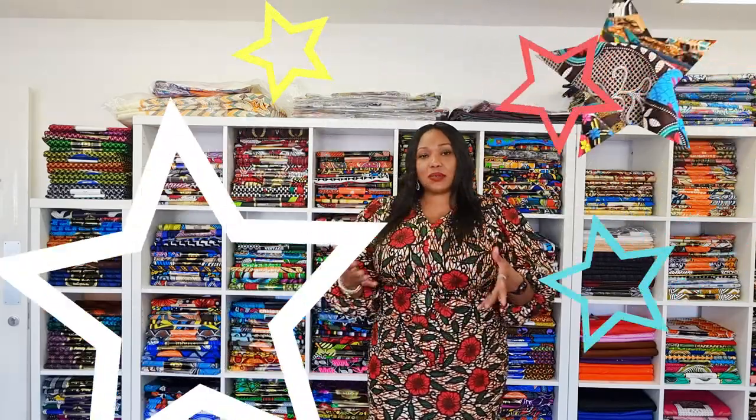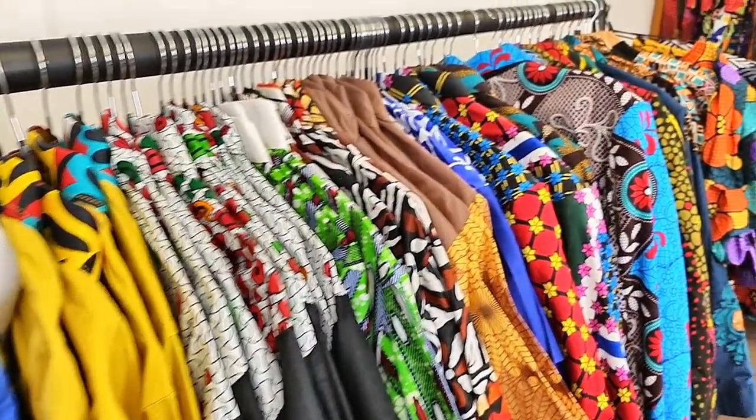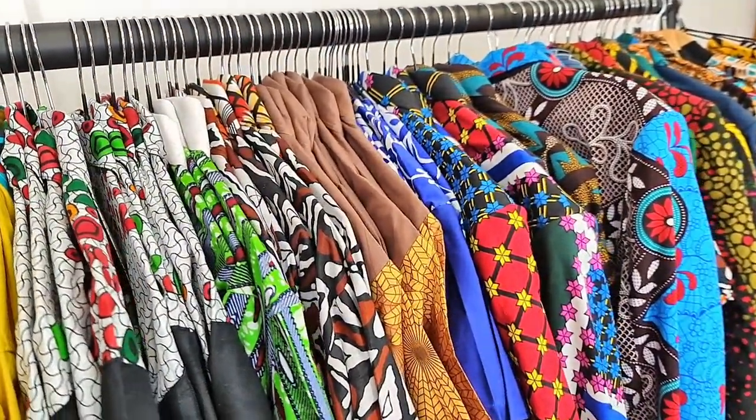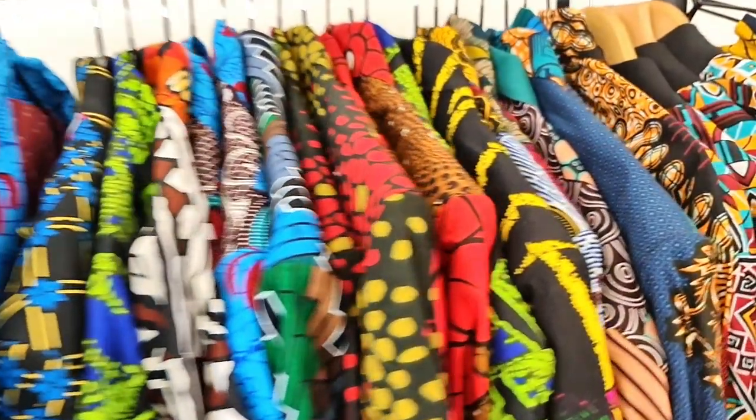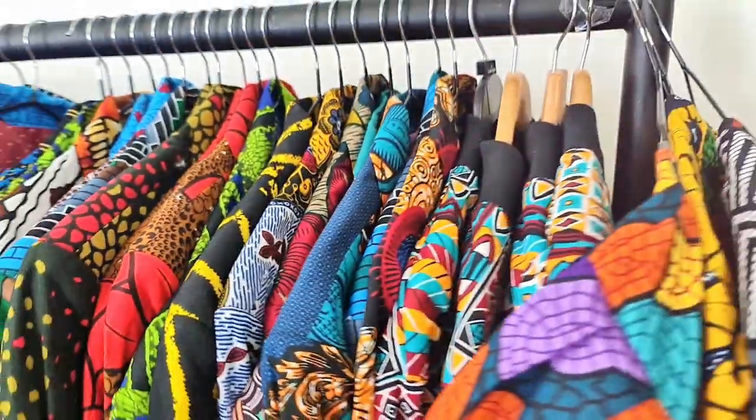So Isaac House of Fashion — we sell African print ready to wear. We sell ready to wear that is comfortable, affordable and ready off the rack to the runway. Whichever way you want to wear it, you're welcome to.